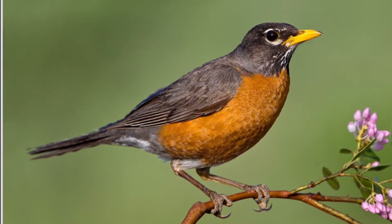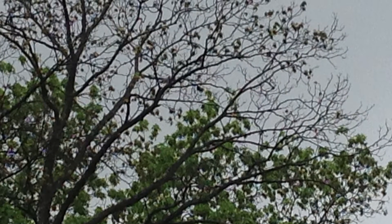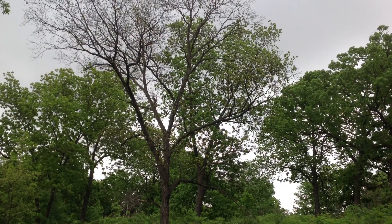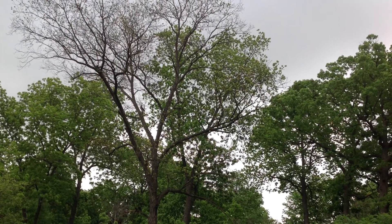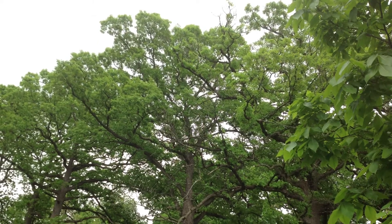American robins are common birds across the continent. You'll find them in lawns, fields, and city parks, as well as in more wild places like wilderness and forests. During winter, many robins move to moist woods where berry-producing trees and suburbs are common.